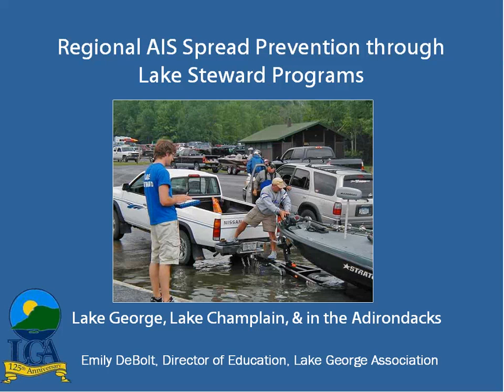My name is Emily DeBolt. I'm the Director of Education here at the Lake George Association, and I have been running our Lake Steward Program for the last two summers. 2010 will be the third summer running this program here on Lake George. I'm also going to talk a little bit about the programs on Lake Champlain and in the Adirondacks as well. I'm fine with questions as we go, so if people have questions or comments, feel free to speak up.